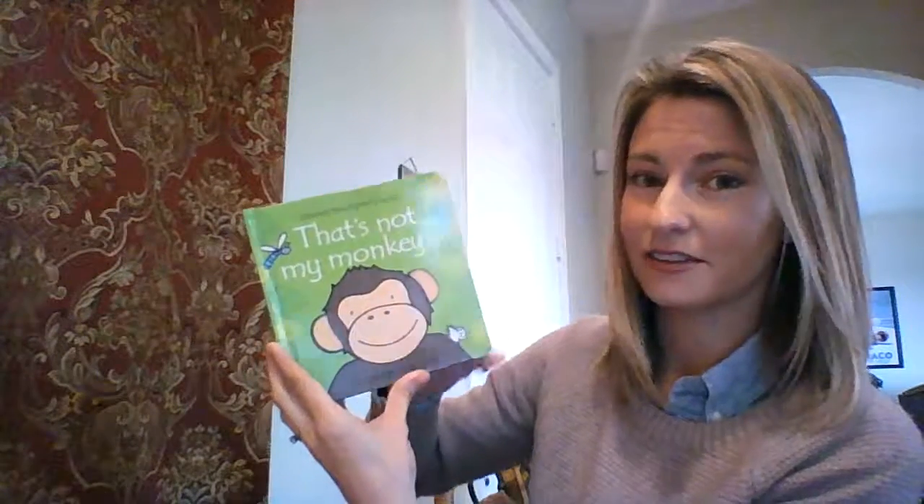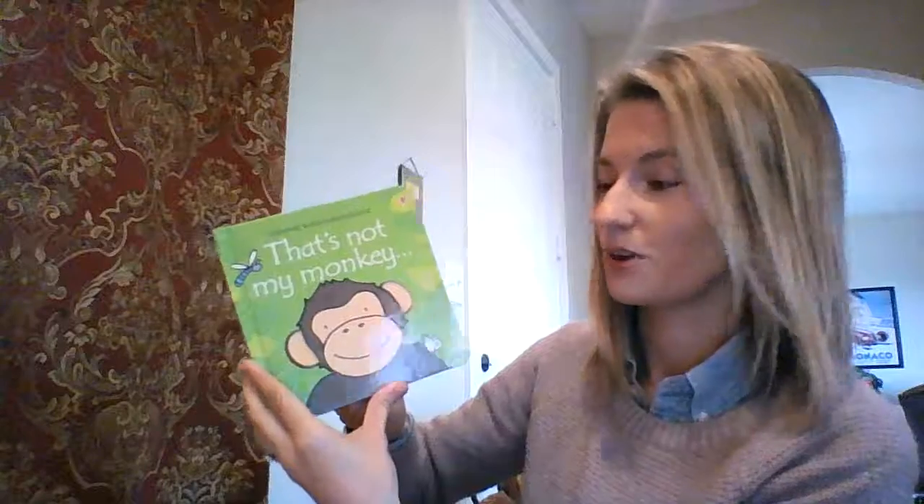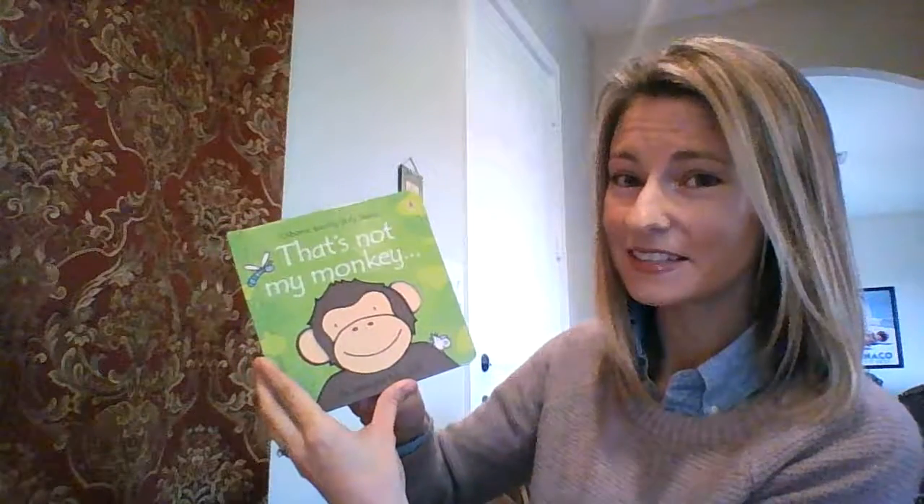There's a whole series of these — tons of titles, even planes, trains, kittens, meerkat — adorable stuff. That's That's Not My Monkey. Usborne also has some really great phonics readers for introducing letter sounds to our little guys as they start reading.